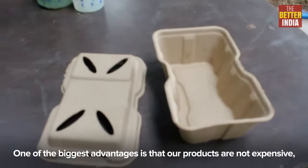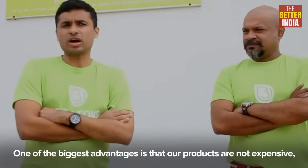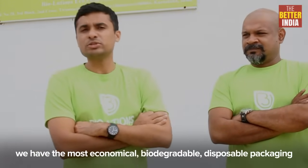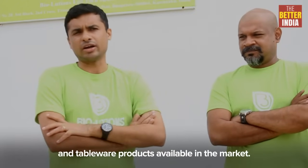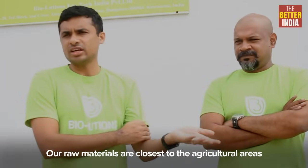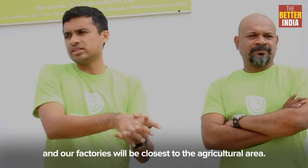One of the biggest advantages for us is that our products are not expensive. We have the most economical, biodegradable disposable packaging and tableware products available in the market. Our raw materials come from the closest agricultural areas, and our factory will be closest to those agricultural areas.